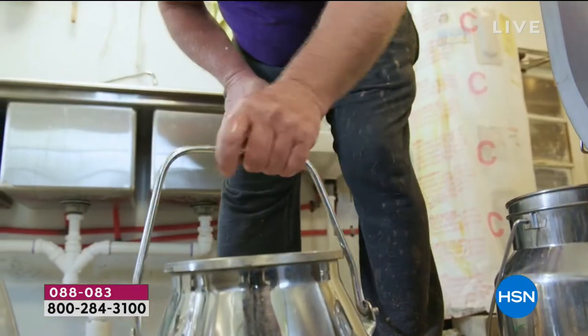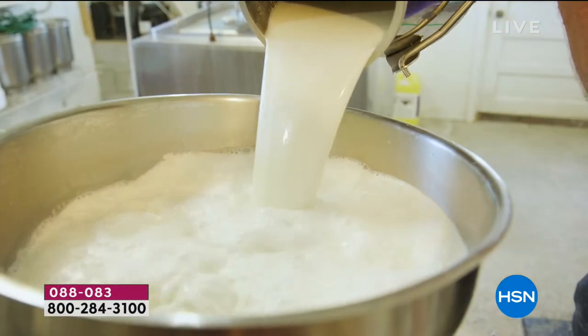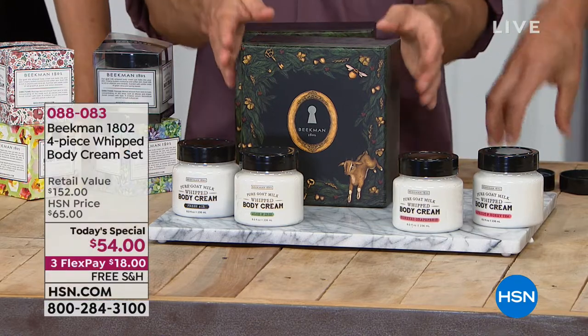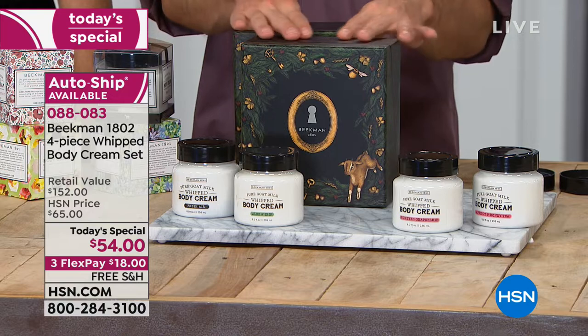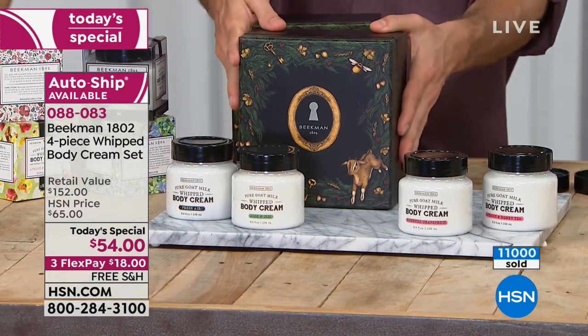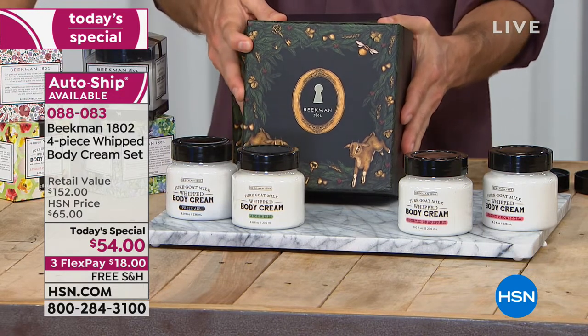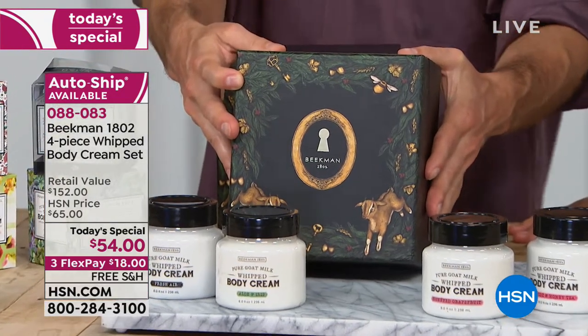With 117 goats you can't make this much milk, and you're right. So we work with small goat farmers all across the country. When you're buying from Beekman, you're not only helping us and helping Farmer John and helping the village of Sharon Springs, you're helping small farmers all across the country. And you're helping artisans.